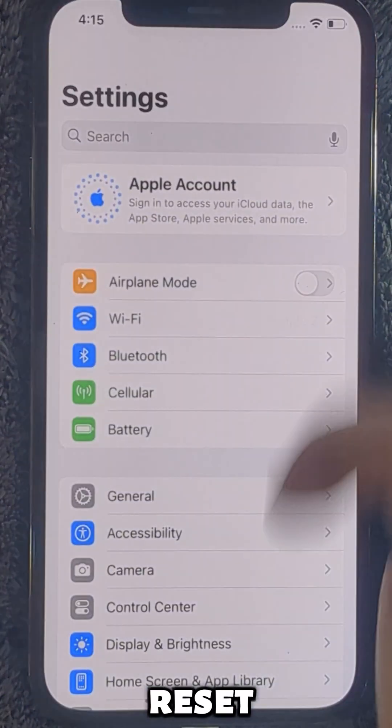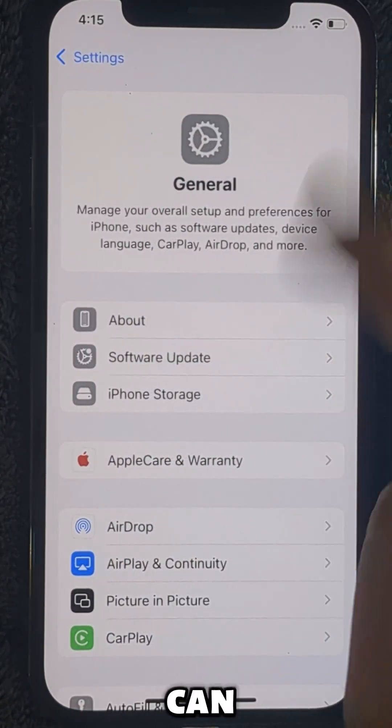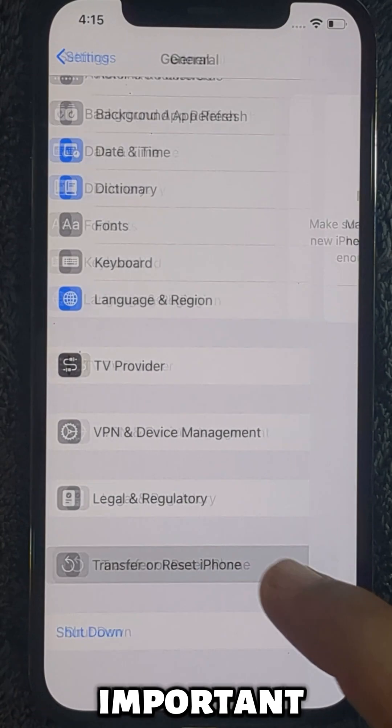First of all, reset your phone to factory settings — I mean erase all content and settings. You can borrow any other iPhone if you have important data.